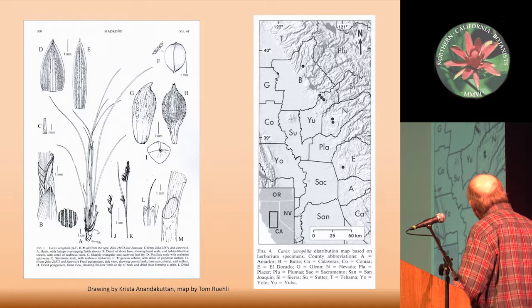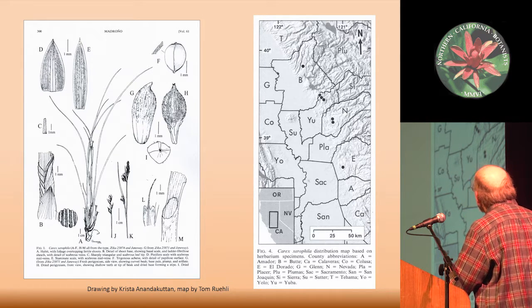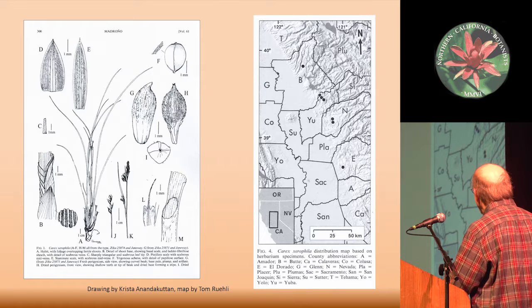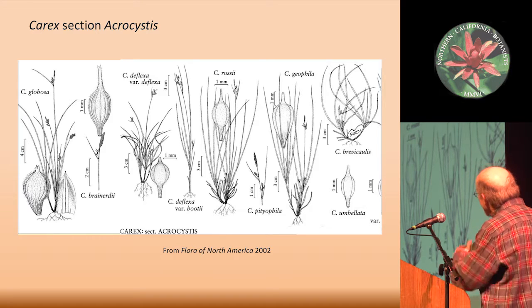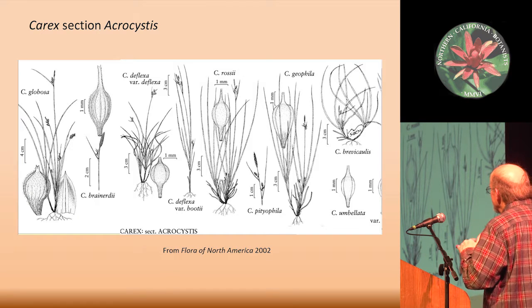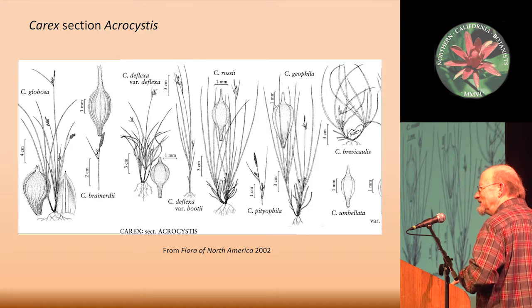At this point, we know it from four different areas. Up here at the Megalia Serpentine in Butte County, at the Brownsville Gabbro in Yuba County, at Osceola Ridge just west of Grass Valley in Nevada County, and down here at the Pine Hill Preserve along Highway 50 in El Dorado County. I'm going to give a little bit about how we separate the species in the Carex section Acrocystis, of which this Carex xerophila is a member.